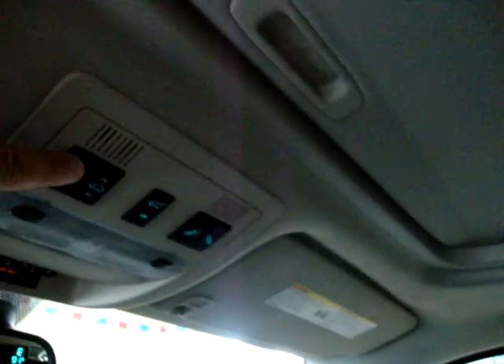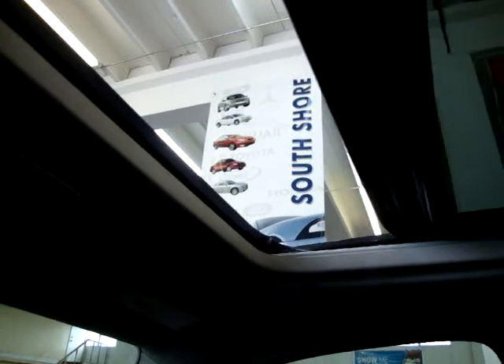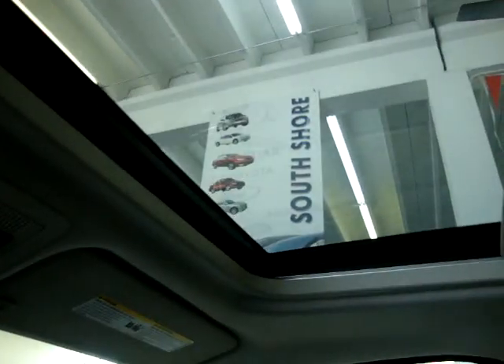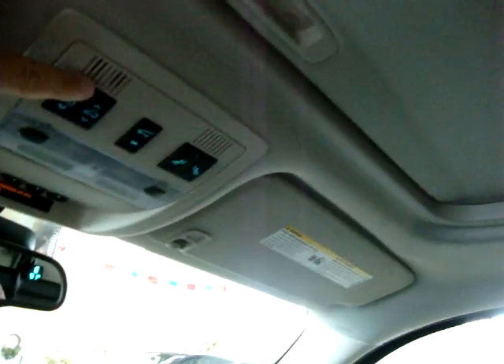Let's get the moonroof open — it is a one-touch system, so I don't have to hold the switch. It is a glass moonroof, tinted, but if you'd like to block the sun there's a cover you can slide across to block it out completely.